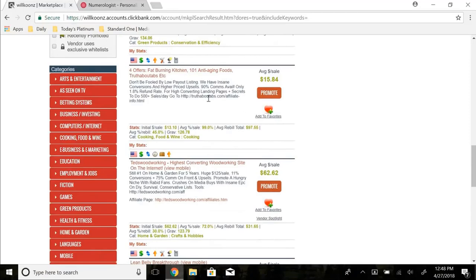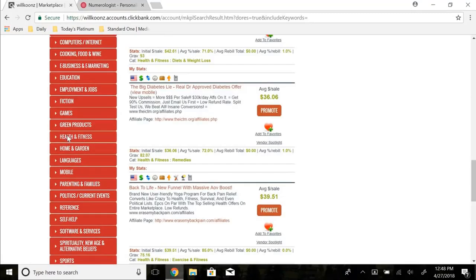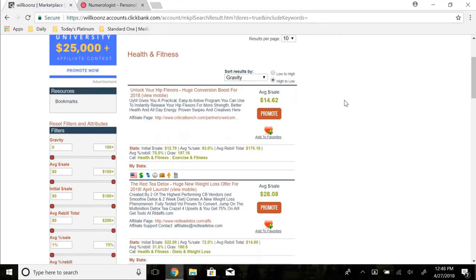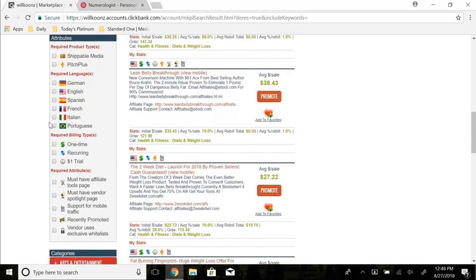Once you focus on a niche, say health and fitness, click on it and you'll get results sorted by popularity by default — just make sure you switch to gravity. Then look at the attribute section. You can change the language if you're in a different country, but I'm in the US marketing in English. I usually stay away from shippable media or pitch plus options.